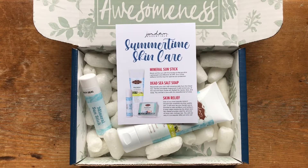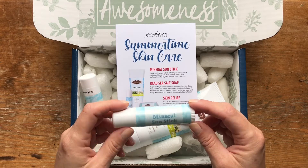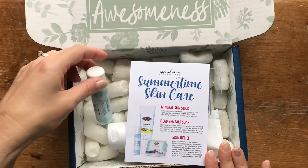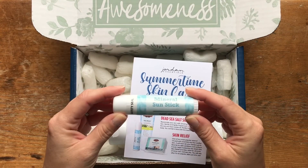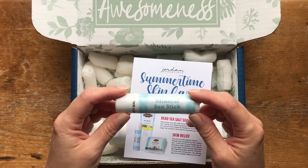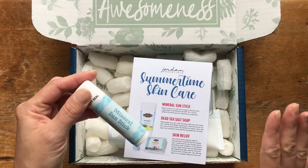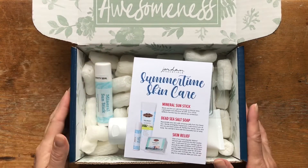That's a really good bonus item. The mineral sun stick is $14. Right now in June you can buy them individually, but I don't know if they'll still be available in July. All I know for sure is that they will be in this Joyful Jordan box for July, so currently that's the only way to get your hands on one.